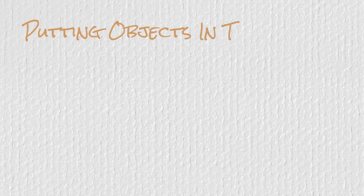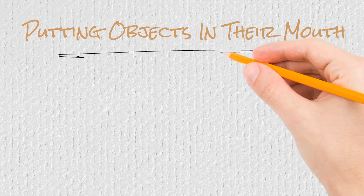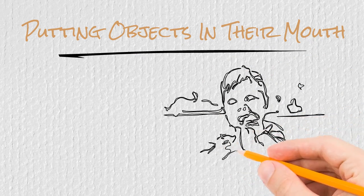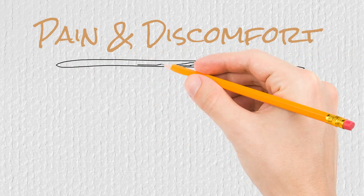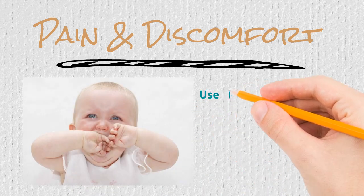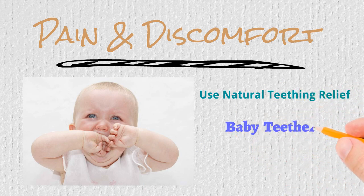There is an instinctual response that babies have when they are teething — they will have a desire to put almost anything in their mouth, not only as their way of exploring, but also as a way to relieve the pressure on their gums. When they are chewing on items, this will help their gums feel better and help their tooth break free. Make sure you have some cold items that your baby can chew on and something to distract them with, such as some baby teething toys.